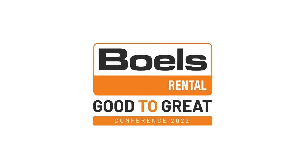Welcome to the Bulls Rental Good to Great Conference 2022.